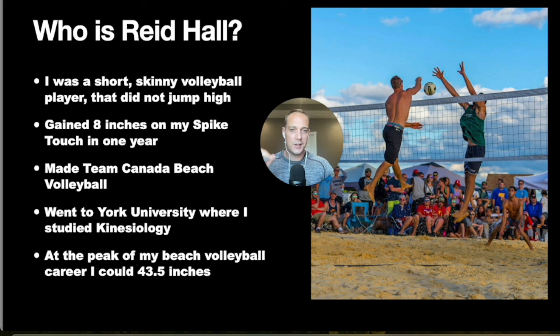Things didn't actually start to change until I was 17 years old. That's when I started working with a strength coach and ended up gaining eight inches on my spike touch over one year. That following year is when I made the Canadian national team for beach volleyball. That year of training and working with a strength coach put me from off the radar onto the national team.